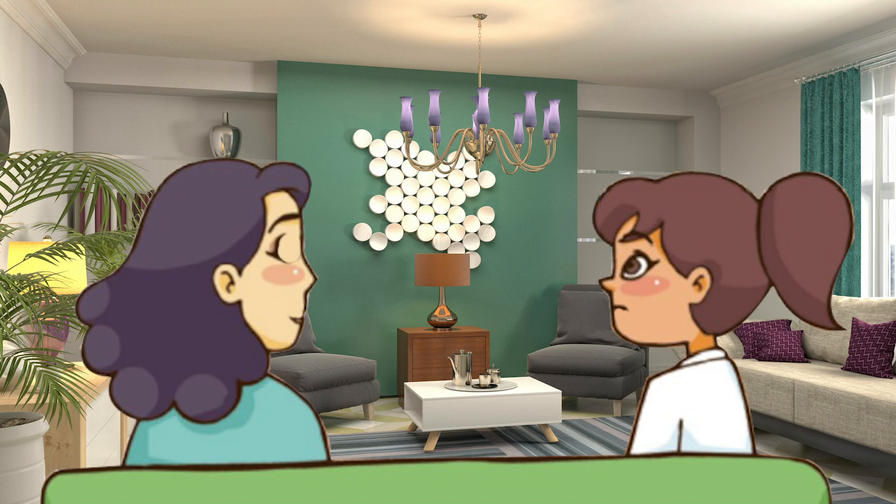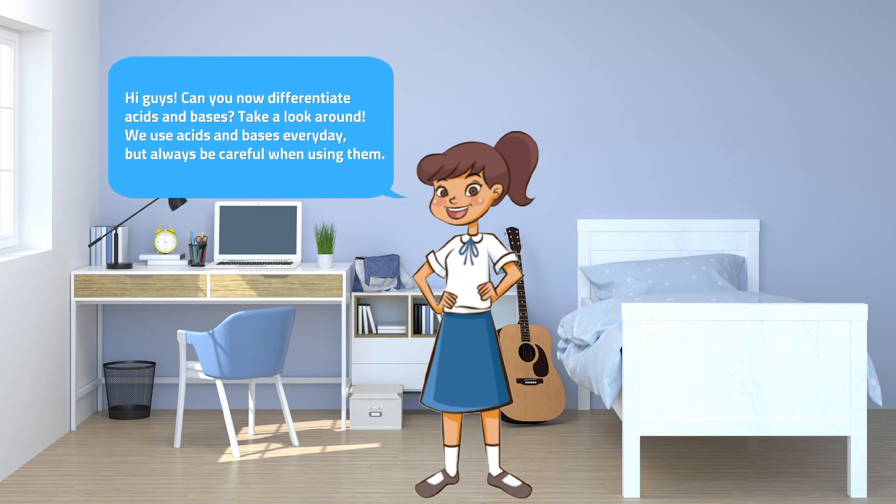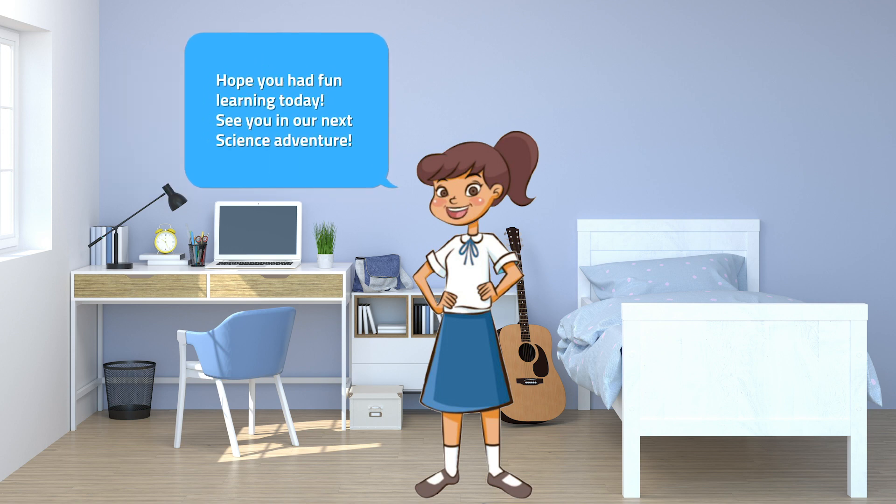Take care and see you again! Hi guys! Can you now differentiate acids and bases? Take a look around! We use acids and bases every day, but always be careful when using them! Hope you had fun learning today! See you in our next science adventure!